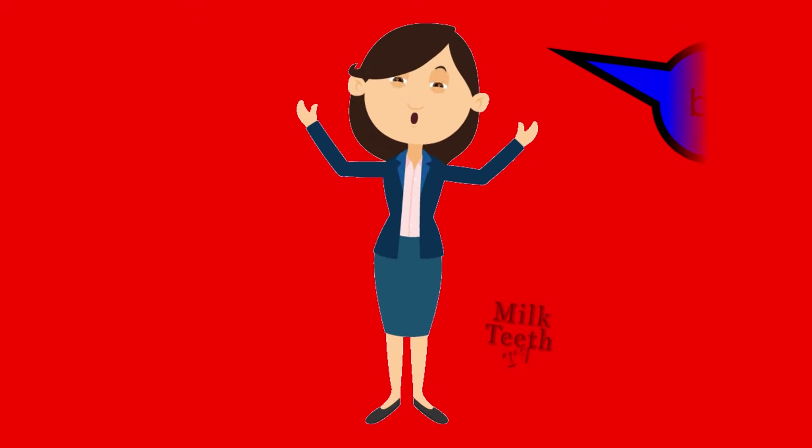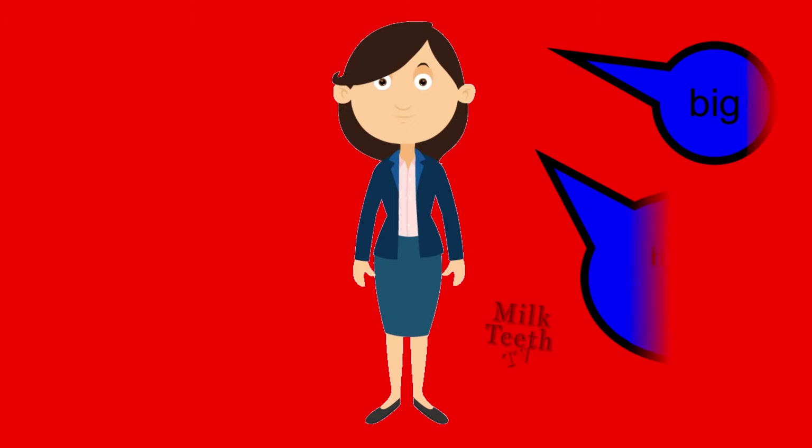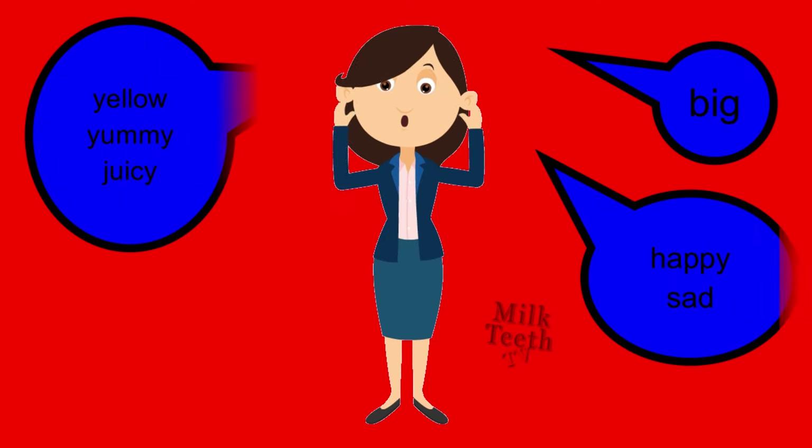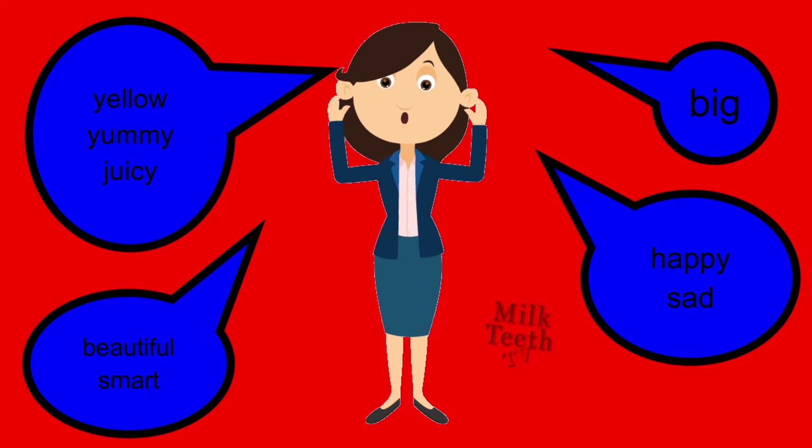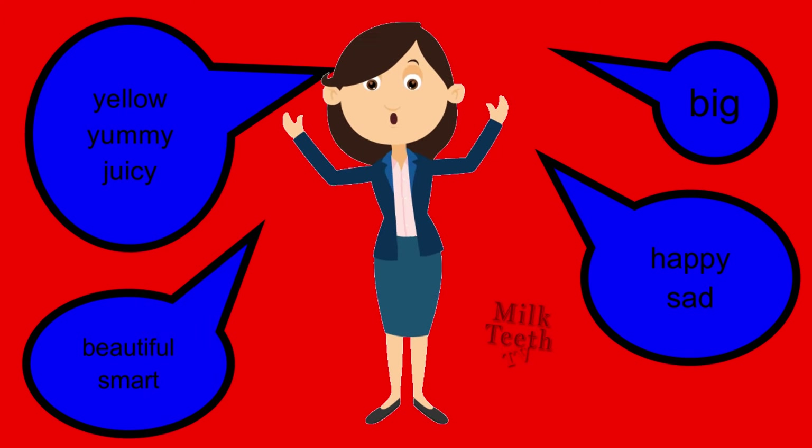Time to revise. Big, happy, sad, yellow, yummy, juicy, beautiful, smart — these are all adjectives that describe the nouns.